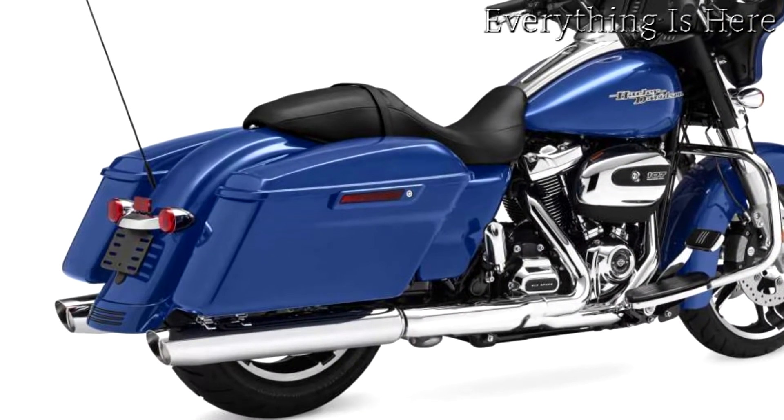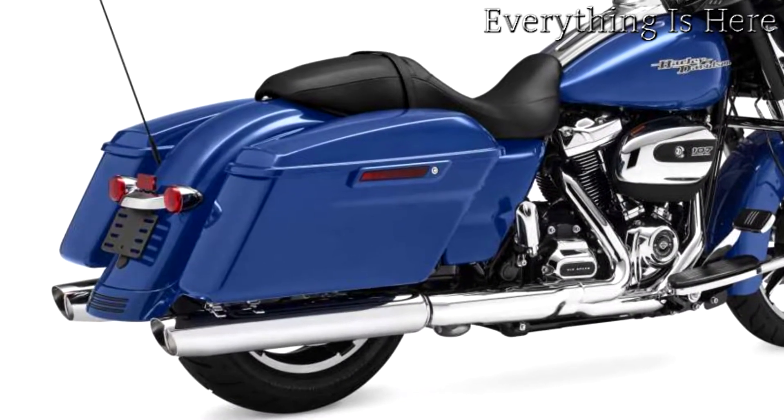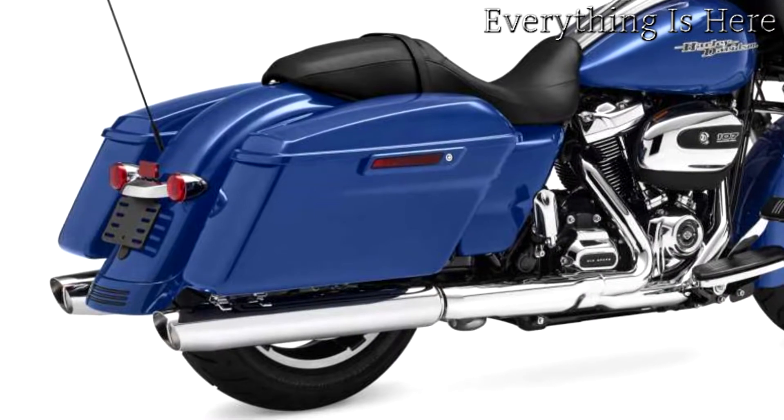Responsive suspension. High-performing front and rear suspension with easily hand-adjustable rear shocks put you in control of a plush ride.